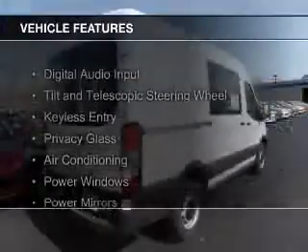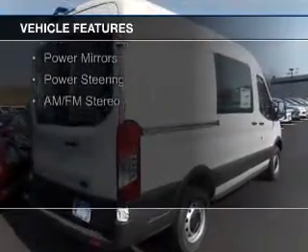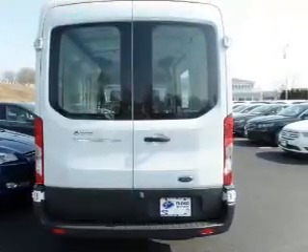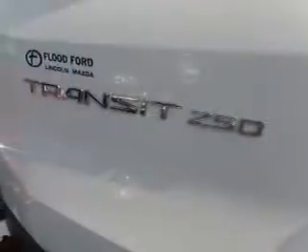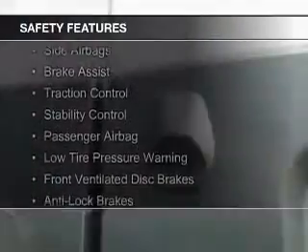The features include digital audio input, a tilt and telescopic steering wheel, keyless entry, privacy glass, air conditioning, power windows, power mirrors, power steering, and AM-FM stereo.